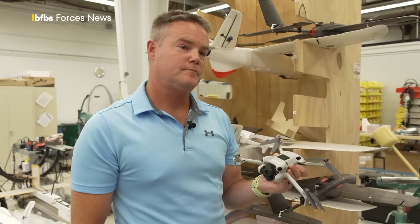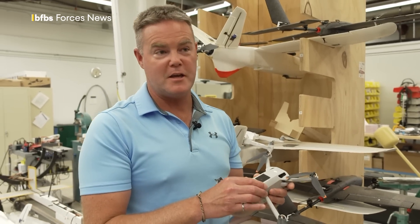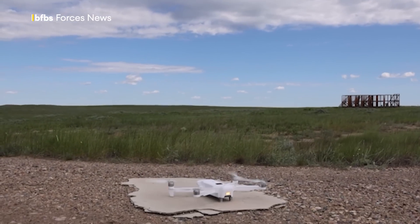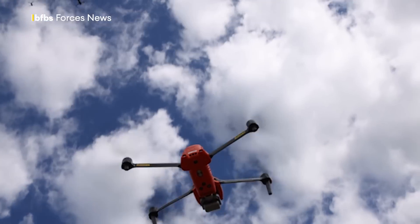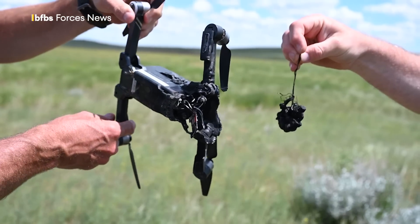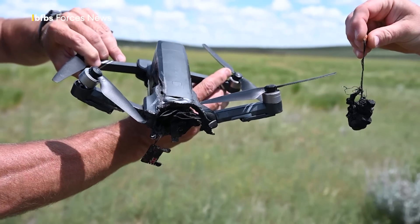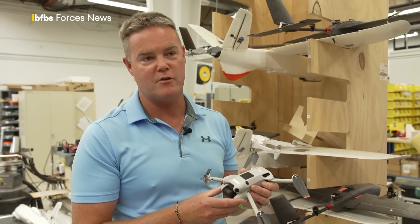Do they have to fly in specific ways to do that? Yes, we have a variety of different flight scenarios that they can use — everything from a straight-on attack to a swarm scenario where we have multiple different types of drones. You obviously have a lot of downed drones. What happens to those? We collect them and they're actually quite valuable to military organizations, where they can look at the types of damage and use them for exploitation purposes and intelligence gathering.